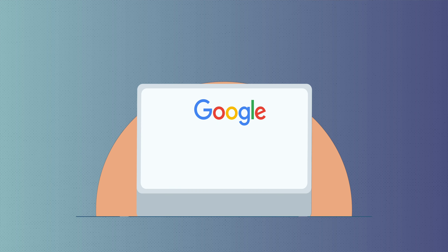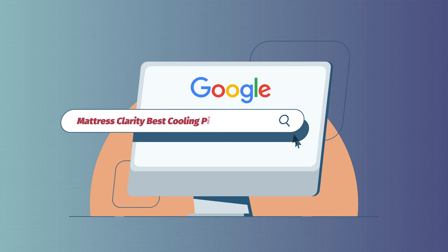And if you want to learn more about all of these pillows on our list, head over to Google and type in Mattress Clarity best cooling pillows. This will lead you to our full roundup for even more info.